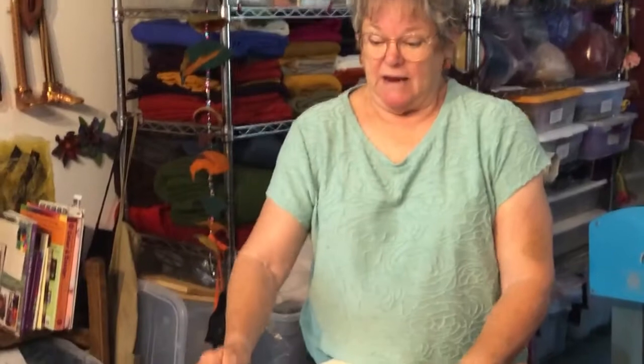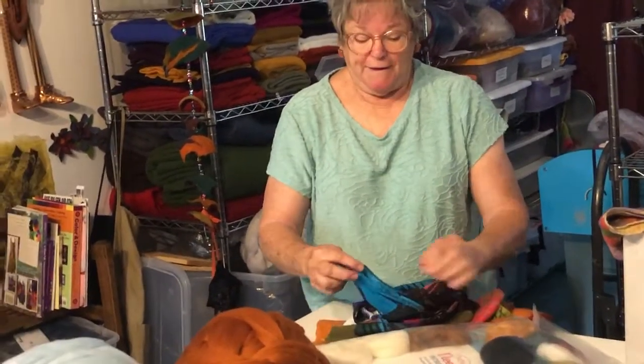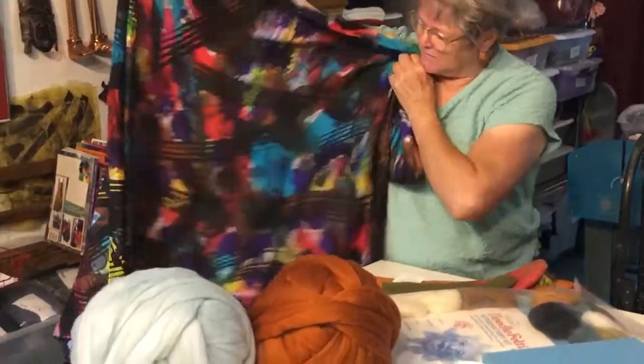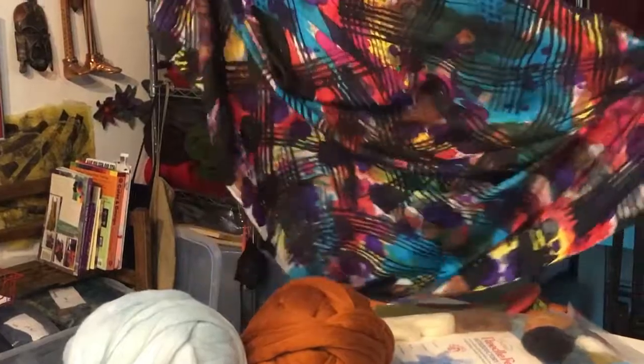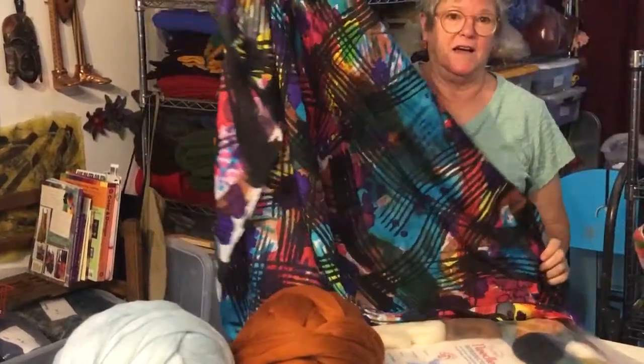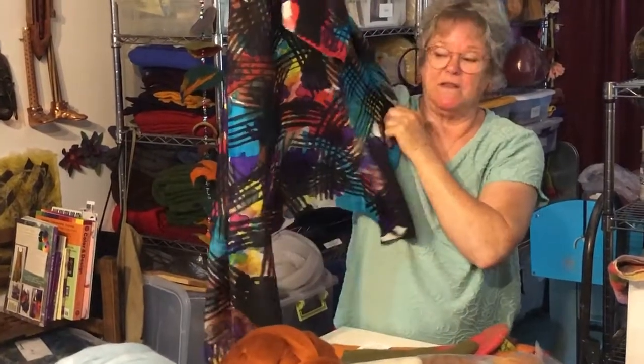One of the things I really enjoyed was learning a new skill. I learned how to dye silk, and this is one of my silk scarves that I learned how to dye during our year of lockdown. I'll be having several of these at the show.